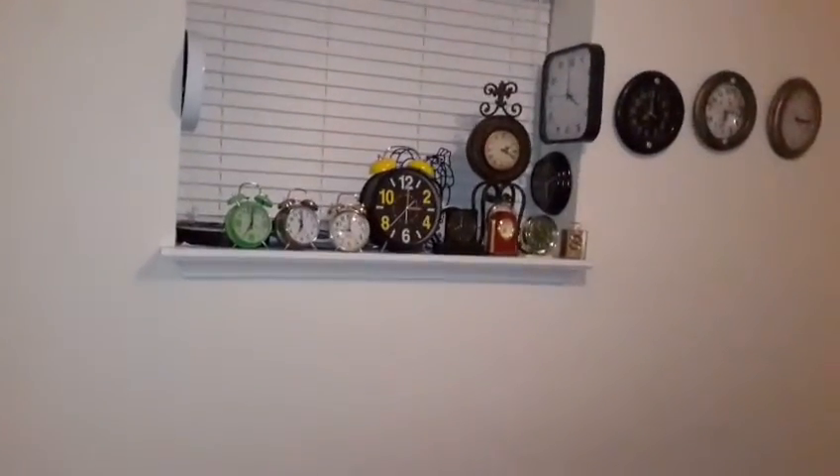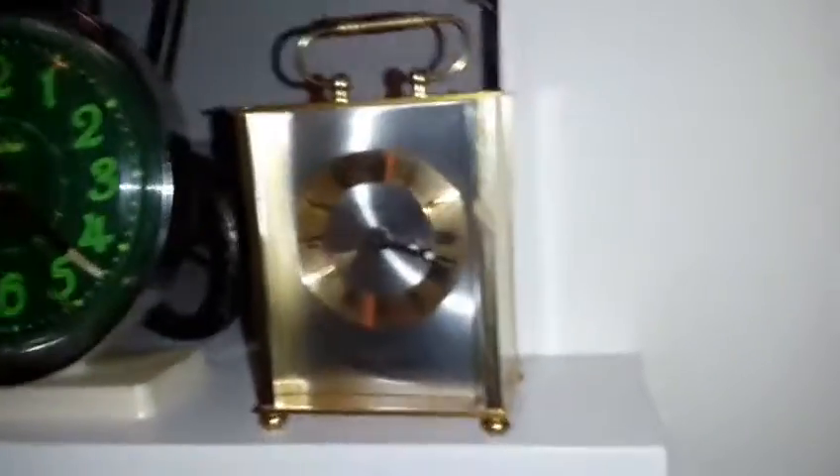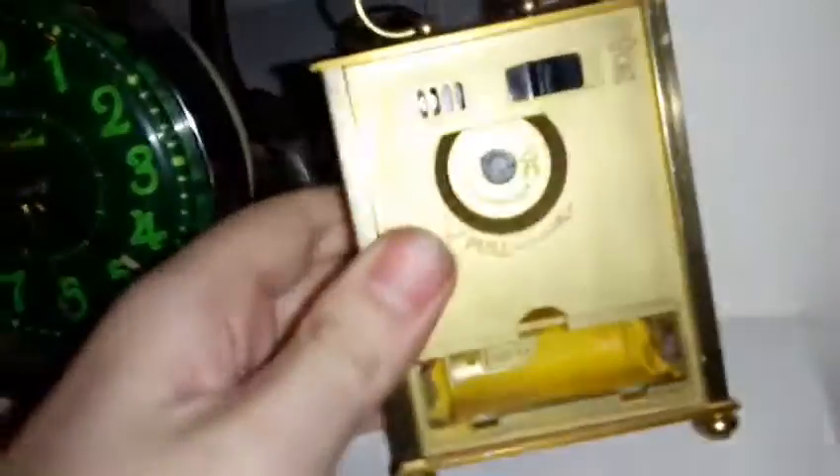Hello clock community! This is my clock collection update in my new house. I'm filming it here in the new house. You all remember this clock — this is the accordion alarm clock. I'm not really going to go into the history of them, but it's a really cool clock. It seats a battery-operated alarm.